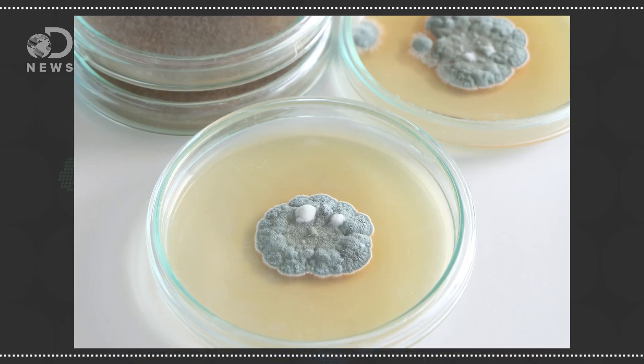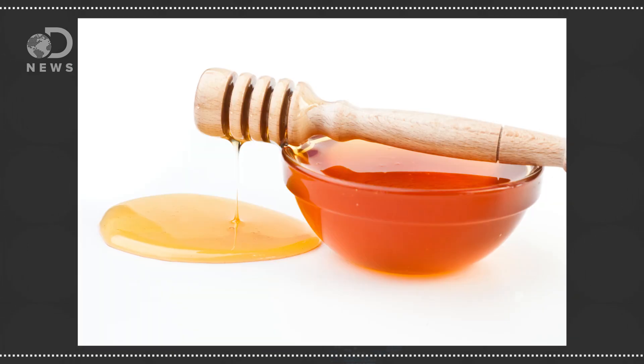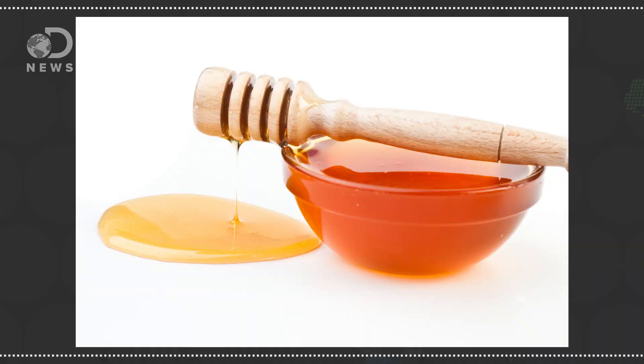As we face the rise of antibiotic-resistant superbugs like MRSA, looking into the past might be the way forward. Scientists think ancient cultures like Egyptians, Chinese, Greeks, and Nubians and many more were purposefully making antibiotics to use in medicine thousands of years before the discovery of penicillin in 1928, which marks the dawn of the age of modern antibiotics. Sugar and honey have been used in dressing wounds for over 4,000 years, and can even be traced back to the ancient Egyptians.